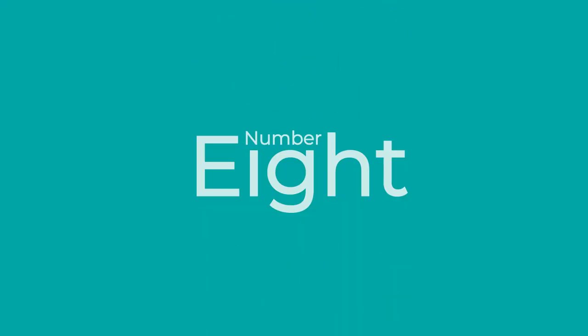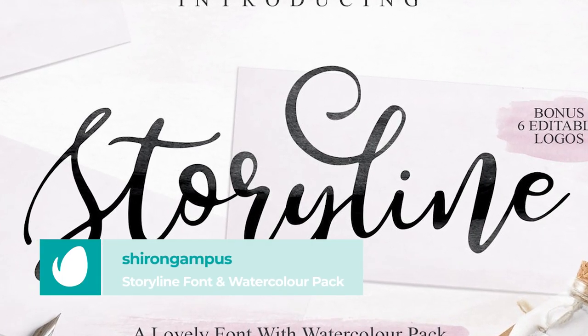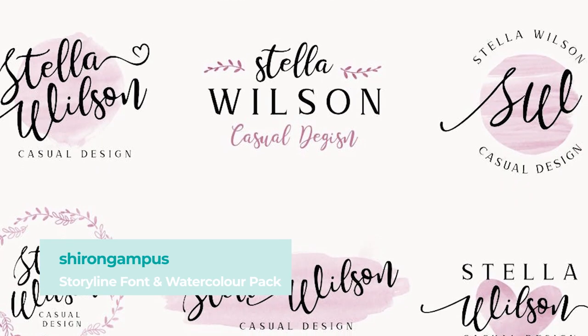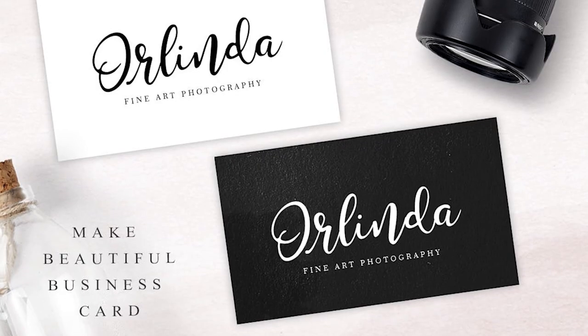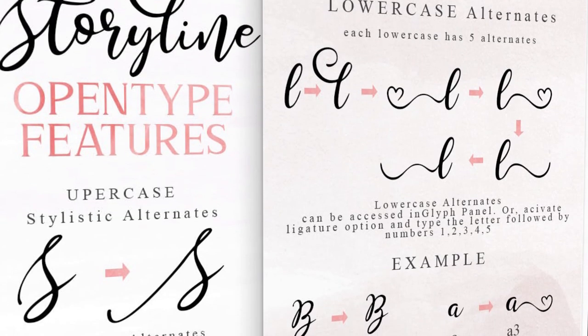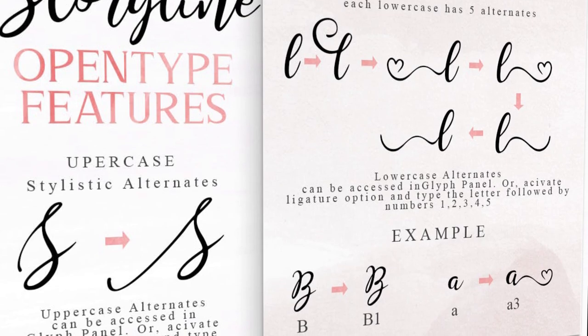Number 8: Storyline Font and Watercolor Pack by Charangopus. Beautiful, watercolor, romance. This is a really beautiful pack. Storyline font is great for logos, branding, wedding invitations, websites, magazines, posters, quotes — you can use it in a lot of different ways. Download this font and explore the possibilities.